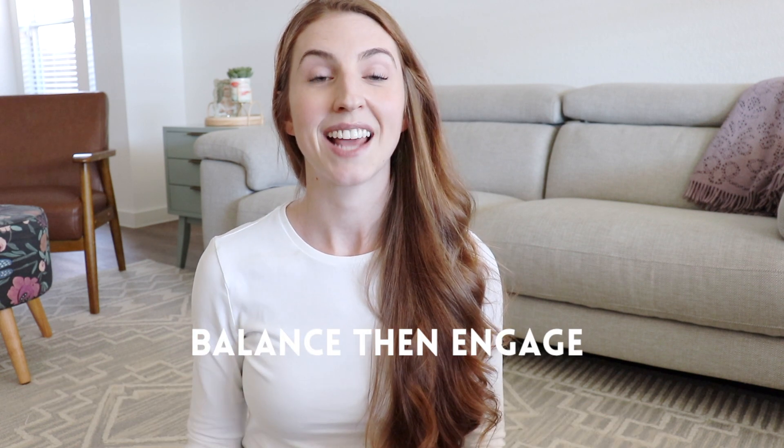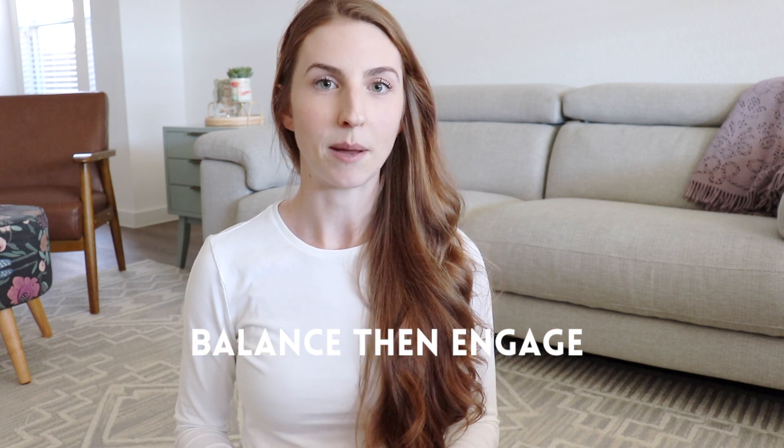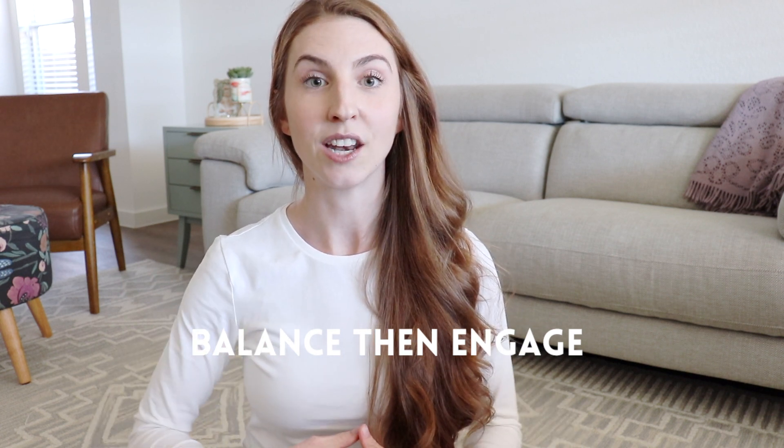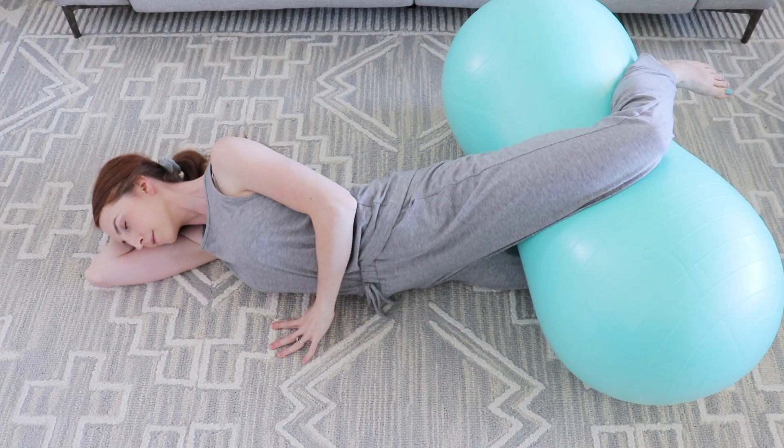Once things are all balanced and contractions seem to pick back up, we can determine if baby is high in the pelvis and then recommend the abdominal lift and tuck or the flying cowgirl to help baby engage and lower into the pelvis. Well, that's all I have for you in this video. Thanks for watching.